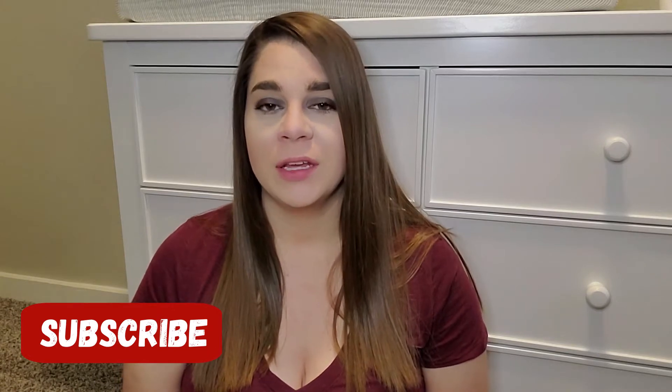Hey guys, welcome back to my channel. My name's Crystal if you're new. Today we're going to talk about what I packed in my hospital bag. As I'm filming this, I am currently 36 weeks and two days. So we're getting closer to the end and I need to be prepared. Today's video is all about what I packed for me and my husband. I'll do a separate video all about what I packed for baby girl.